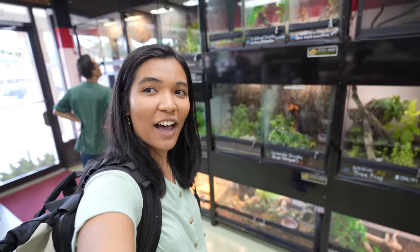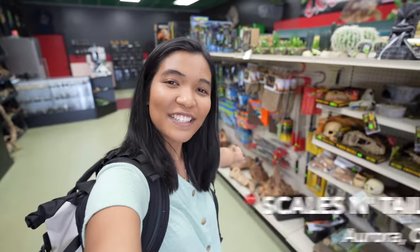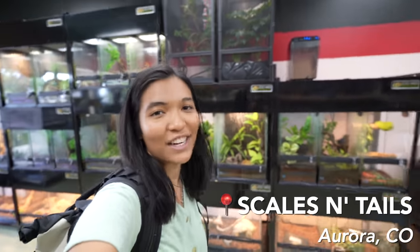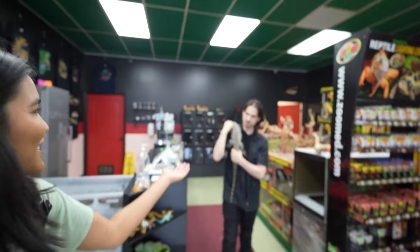Hey reptile lovers, what is up guys! It is the Turtle Girl, welcome to the channel or welcome back to the channel. Today we are taking a tour of this awesome reptile store. This is called Scales and Tails in Aurora, and as you can see there are plenty of enclosures and plenty of things we're going to get a chance to look at. We have a special guest — would you like to introduce yourself?